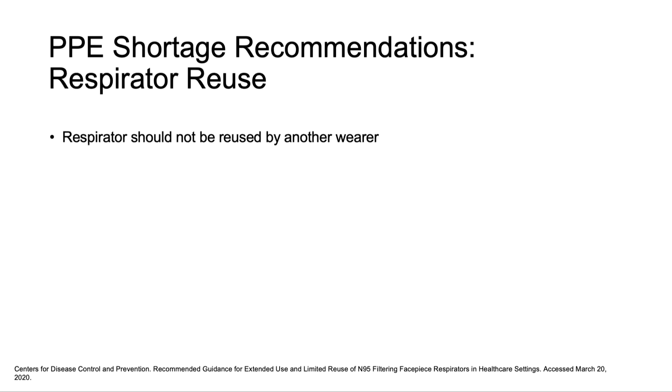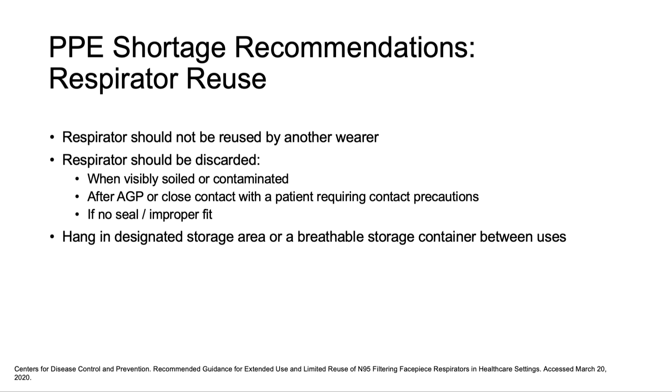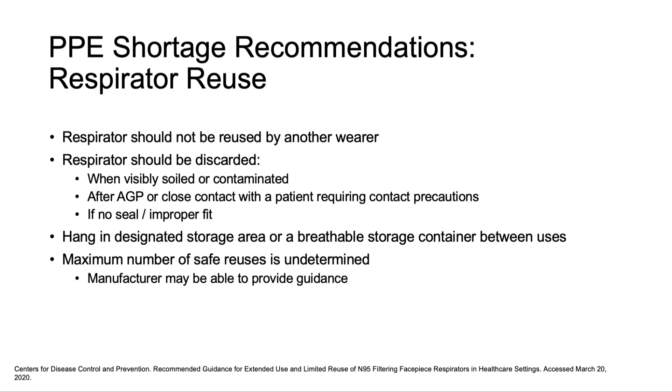Reuse of a respirator should only be done by a single user. The CDC's recommendation is to discard a respirator when it no longer fits properly, becomes visibly contaminated, after aerosol-generating procedures, and after close contact with COVID-19 patients. A maximum number of reuse times has not been determined and may vary by manufacturer. If you plan to reuse, don and doff correctly and practice good hand hygiene. The face mask should be placed in a designated storage area or breathable container such as a paper bag, where it will not touch other masks. Check the manufacturer's guidance for additional information.